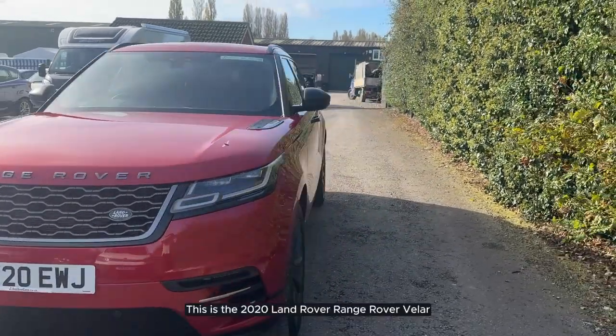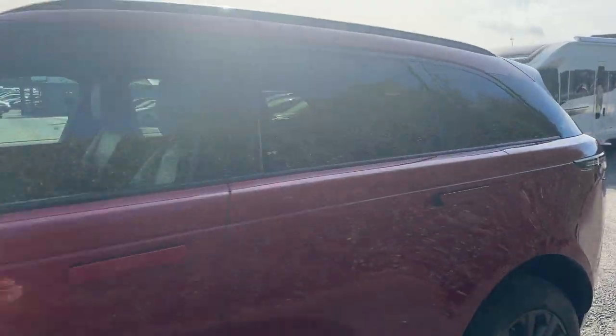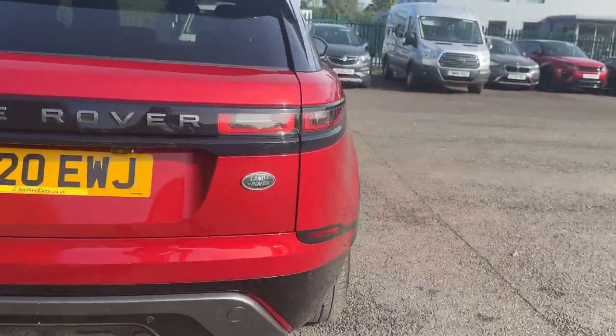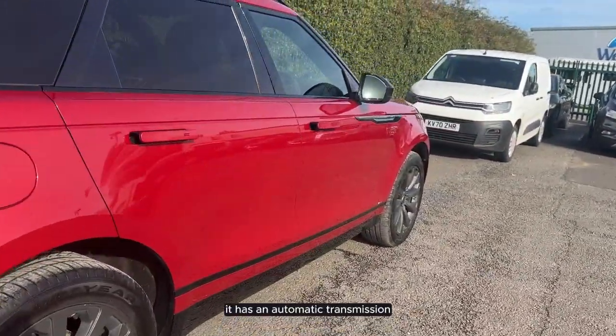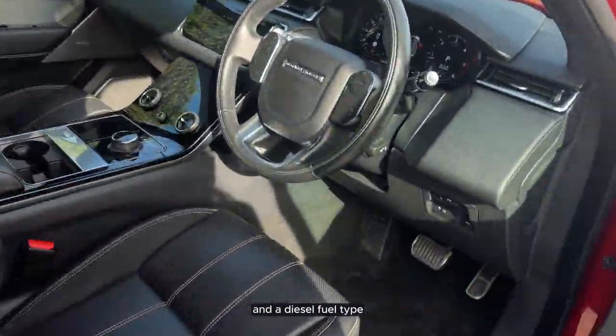This is the 2020 Land Rover Range Rover Velar. This vehicle has done just over 36,000 miles. It has an automatic transmission and a diesel fuel type.